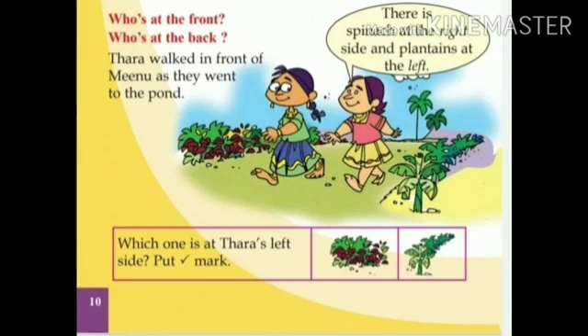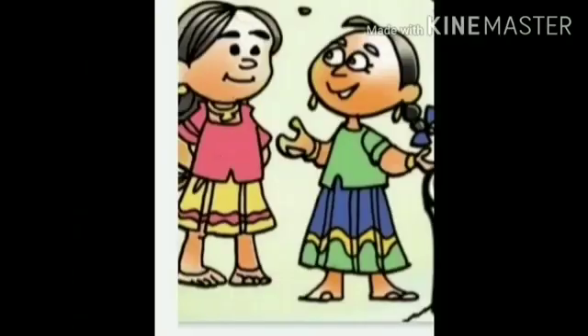Now, let's stop these activities. Dear children, now we are stopping. Let's do the activities in another session. Children, bye-bye.